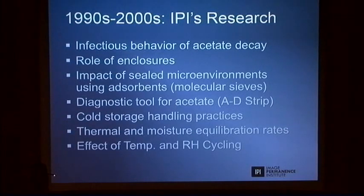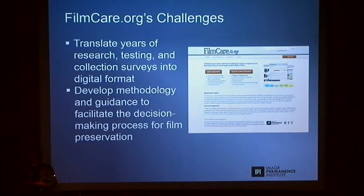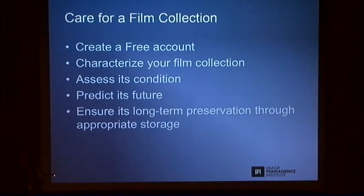Over the years and this decade, we looked at a lot of different things — what kind of role an enclosure can play, what kind of role an acid scavenger like molecular sieves can play, and developing a diagnostic tool. All those things have been adding to our knowledge. It came to the point of: let's put this into practice. It's not necessarily easy to really translate all that data into a tool that we can use and have an effect. That was really the challenge. We did a lot of surveys by hand and tried to put all this information into this web application.